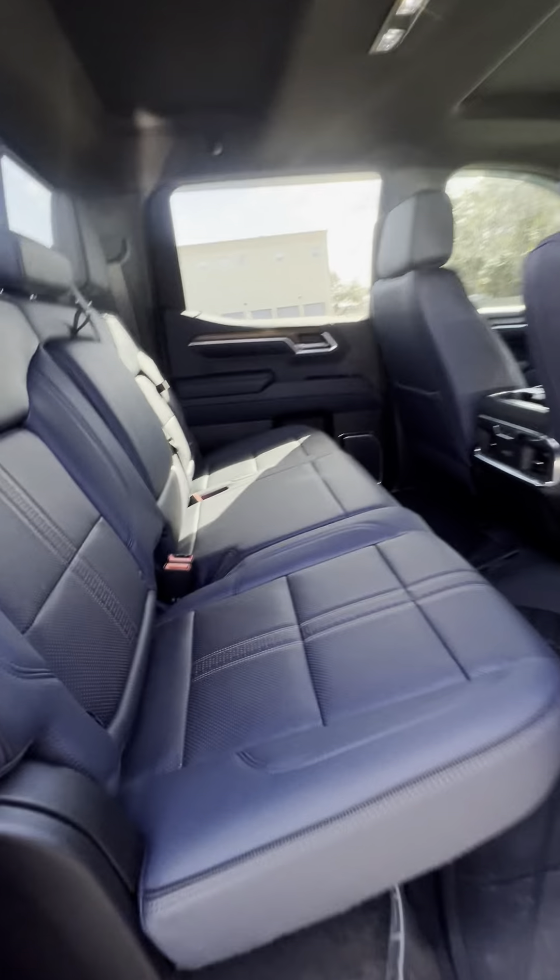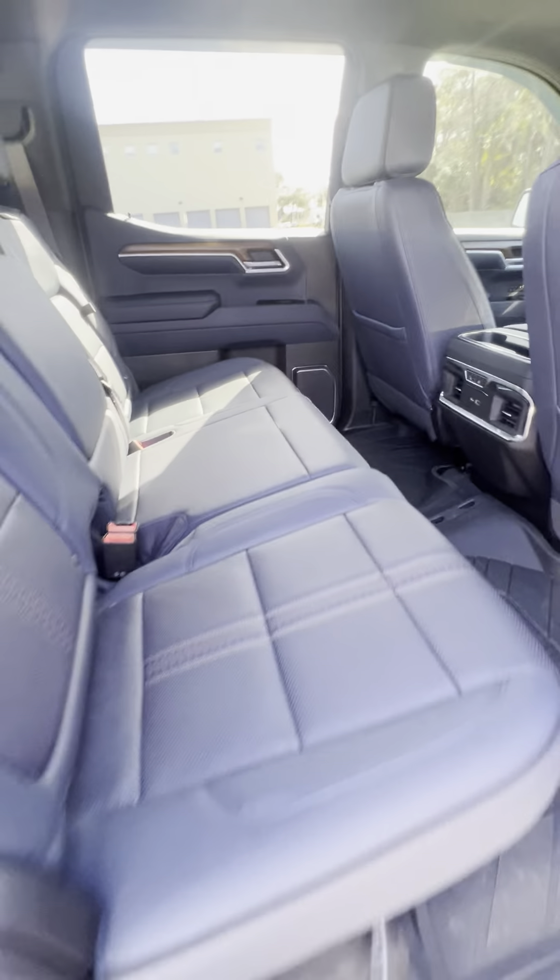There's plenty of space in the second row, where you can really see the blue interior. You also get all-weather floor mats and heated rear outboard seats.